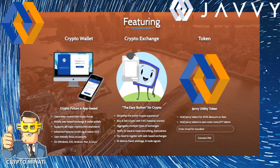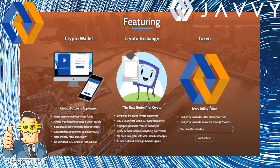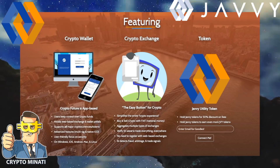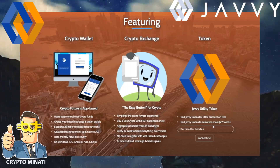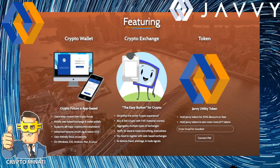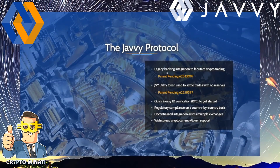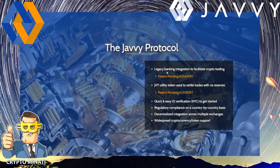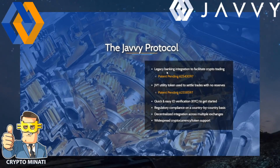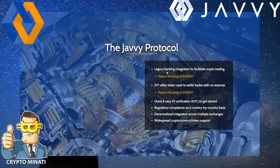Verify your ID once to trade everywhere, with no need to register with web-based exchanges. AI detects fraud and provides updated trade signals. The utility token lets you hold JVY tokens for a 50% discount on fees and earn even more JVY tokens. The JV protocol also provides legacy banking integration to facilitate crypto trading, with quick and easy KYC identity verification to get started.